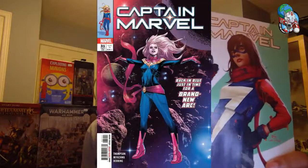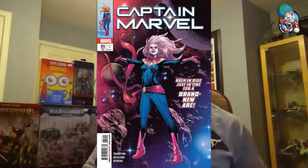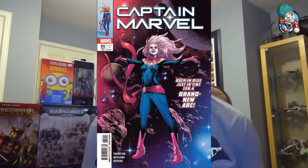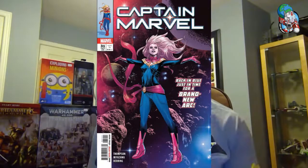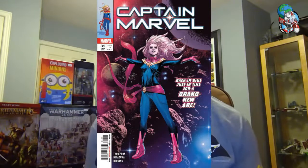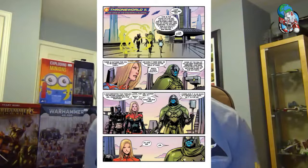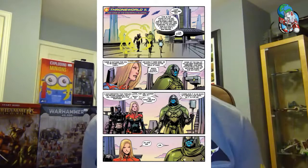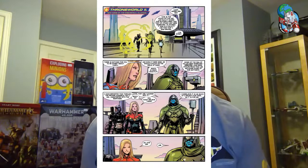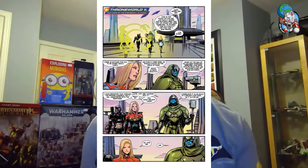Next up, we have got Captain Marvel 31. Look at this beautiful variant cover — and there's the regular cover. Captain Marvel is a pretty popular character, and the comic does exceptionally well for us. Two stunning covers on this one. If you're an old-school comic fan, you'll notice they've got the icon boxes up again — hopefully a new retro thing. You can see Ronan the Accuser on that page.